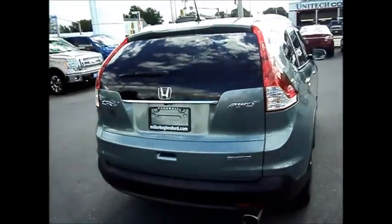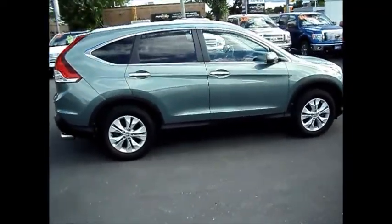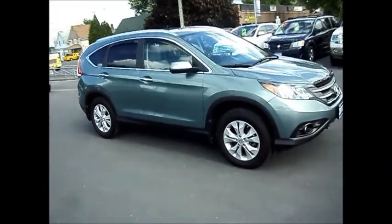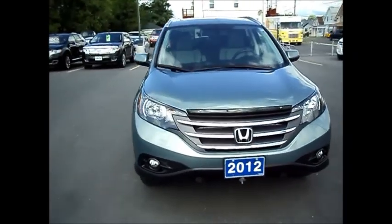If you have any questions on this vehicle, just ask for Chris. Number here, 613-932-2584. We're located at 711 Pitt Street in Cornwall, Ontario. It's Miller Hughes Ford Lincoln.